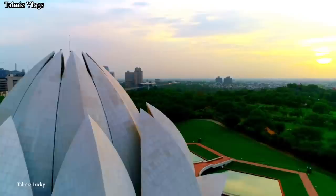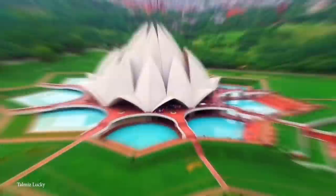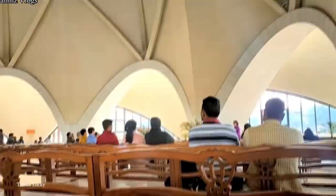To recreate this, the temple is made up of 27 freestanding petals made of white marble, which are arranged in clusters of three to form nine sides. The structure is surrounded by nine pools of water, intended to reflect its unique shape. The Lotus Temple is open to people of all religions and beliefs. Visitors are welcome to enter the temple's main hall, which can accommodate up to 2,500 people — a spacious circular room with a high ceiling and no internal pillars, allowing unobstructed views of the central platform.